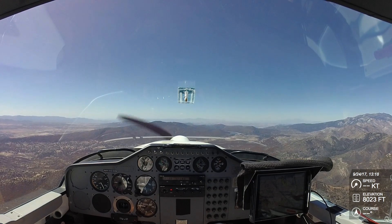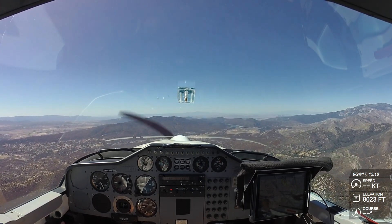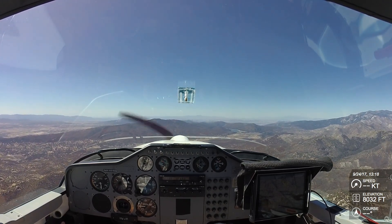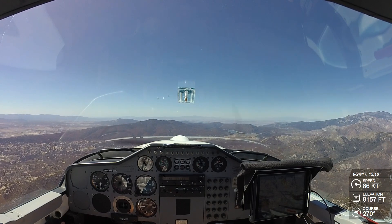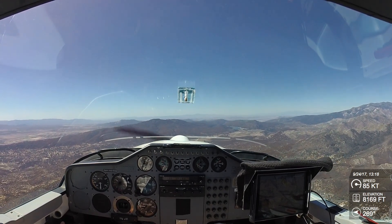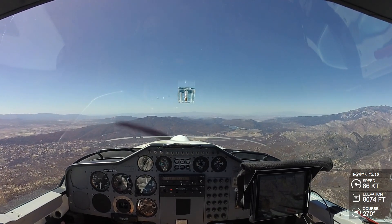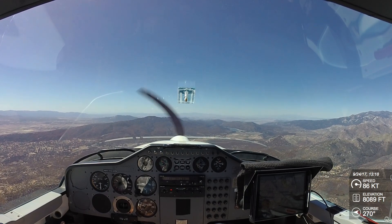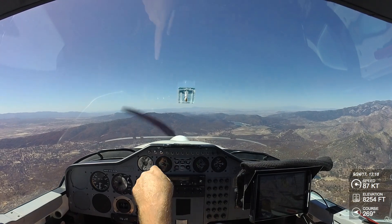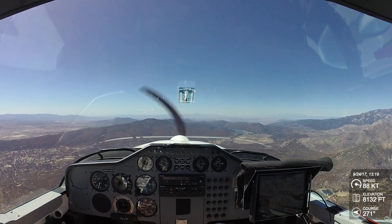We climbed up to 8, got over the mountains and stuff. Now we're in cruise. I'm just trying to maintain 8,000 and we're letting it accelerate. There we go, it's starting to get up into its power band. We'll cruise along about 90 or so.